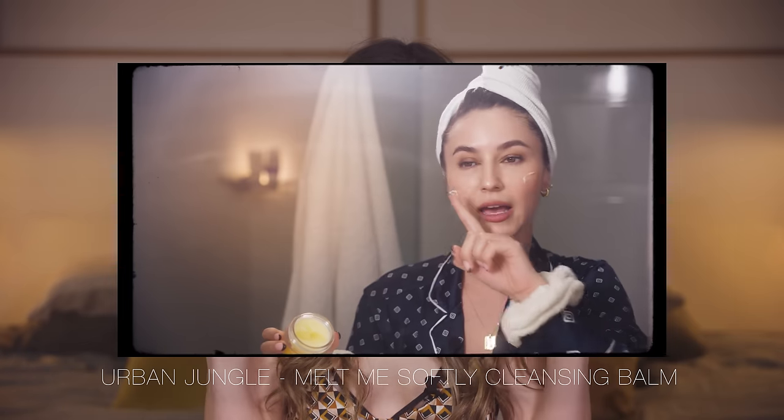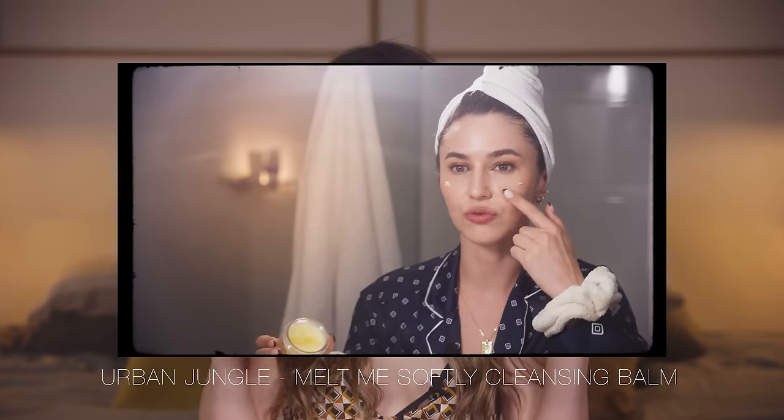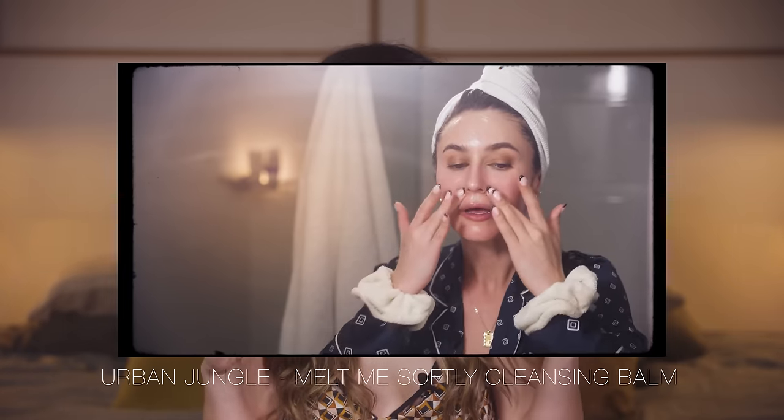Another balm oil cleanser — this is the Urban Jungle Melt Me Softly Cleansing Balm, which I featured in my recent evening skincare routine. I have no critiques: it removes my makeup, rinses clean, doesn't have any fragrance, and it's vegan. I really enjoyed it. I've also got the Dermalogica Pre-Cleanse, which I traveled with. One of my favorite oil cleansing formulas as well — I'll repurchase.